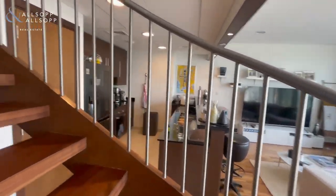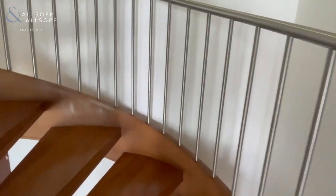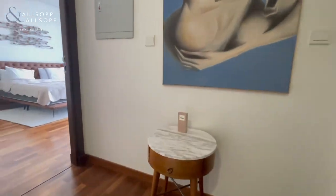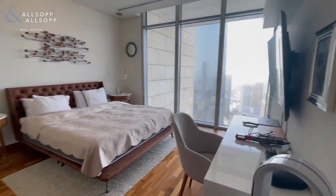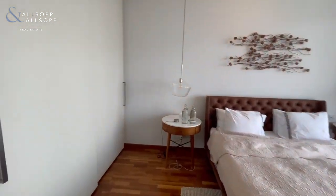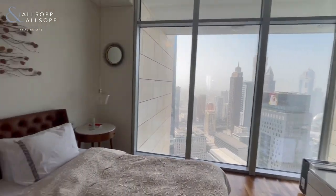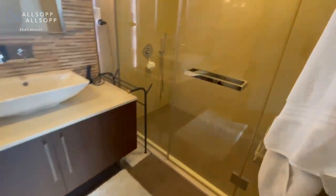Back through upstairs to the bedrooms. The master bedroom offers tons of space with built-in storage as well, with ensuite bathroom.